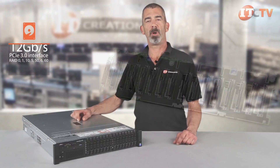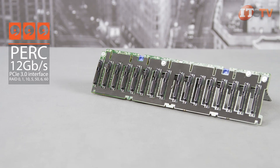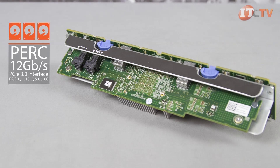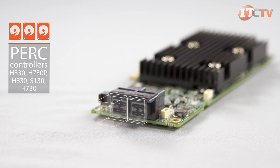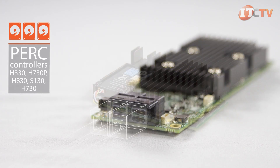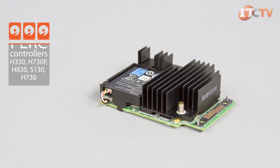The new line of PERC controllers feature 12 gigabit per second performance, a PCIe 3.0 interface, and supports RAID configurations 0, 1, 10, 5, 50, 6, and 60 with onboard non-volatile flashback write cache options. Several different RAID cards are supported including the PERC H330, H730P, H830, S130, and the H730 controllers shown here, which supports 12 gigabit per second SAS or 6 gigabit per second SATA with 1 gigabyte cache.